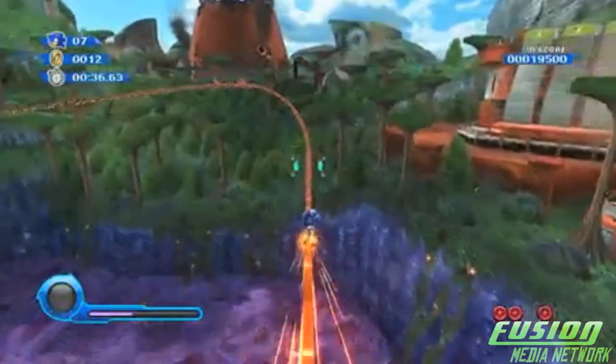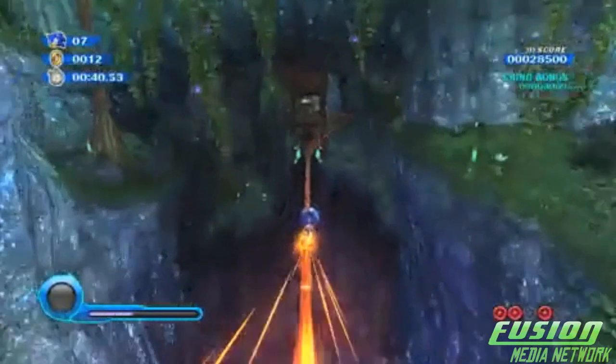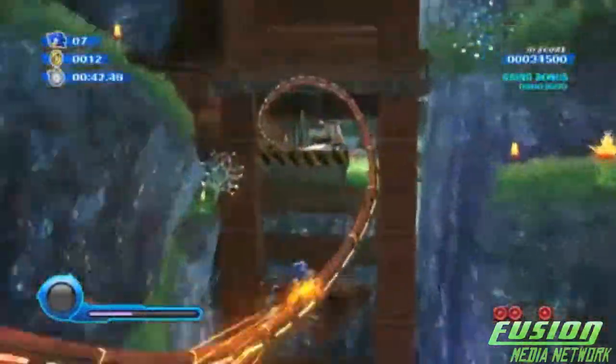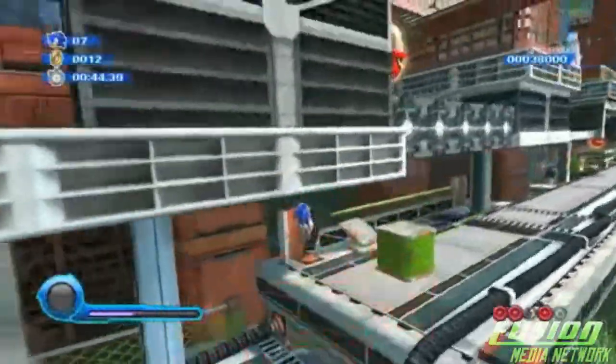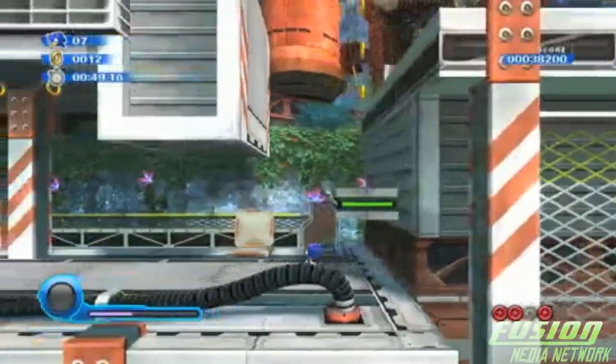Battling foes in 2D, rocking up the tower in 2D, and even drilling beneath the foes is where Sonic Colors is at its best. The story is just like any other Sonic game, but enhances it greatly.